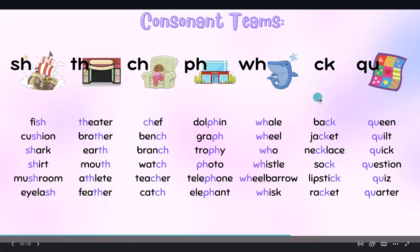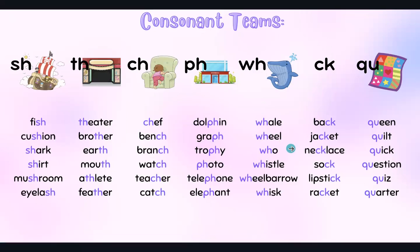CK — back, jacket, necklace, sock, lipstick, racket.